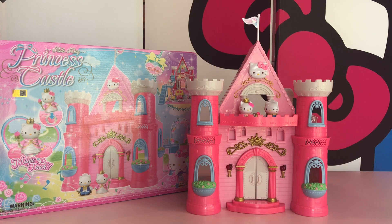Hi everyone and welcome to Hello Kitty Wonderland. Today we're going to be looking at this super cute Hello Kitty Princess Castle that comes with Hello Kitty and Dear Daniel.